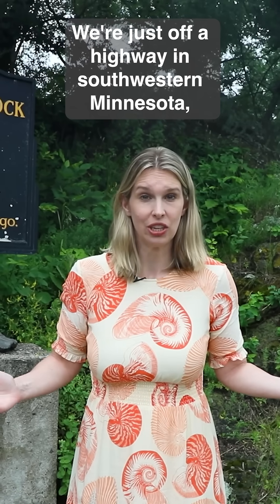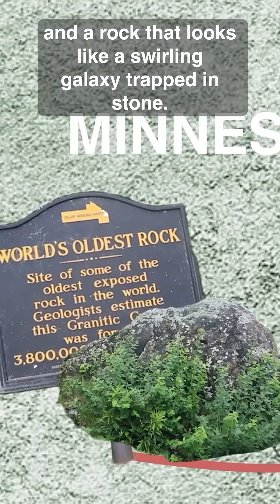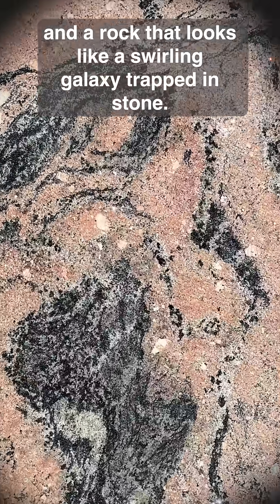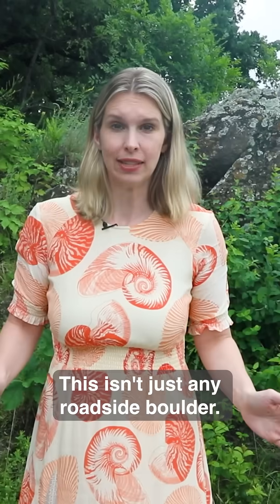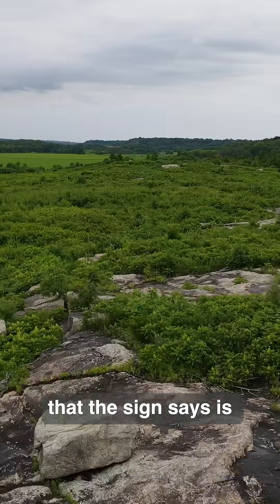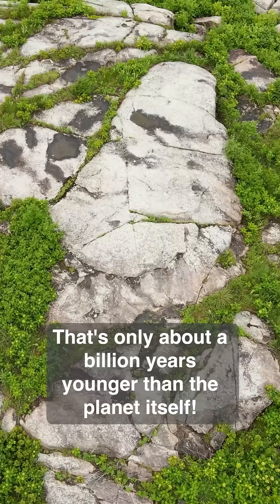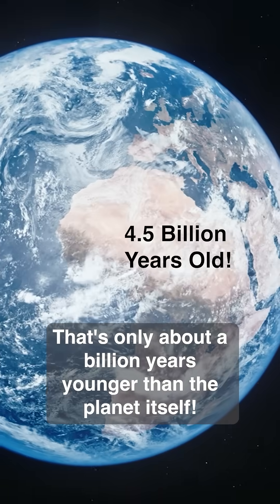We're just off a highway in southwestern Minnesota, because here you'll find this bold sign and a rock that looks like a swirling galaxy trapped in stone. This isn't just any roadside boulder — this is Morton Gneiss, a chunk of the Earth's history that the sign says is over three and a half billion years old. That's only about a billion years younger than the planet itself.